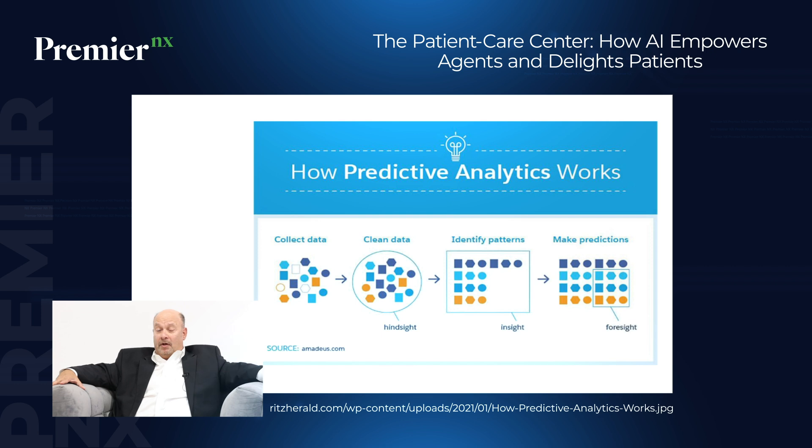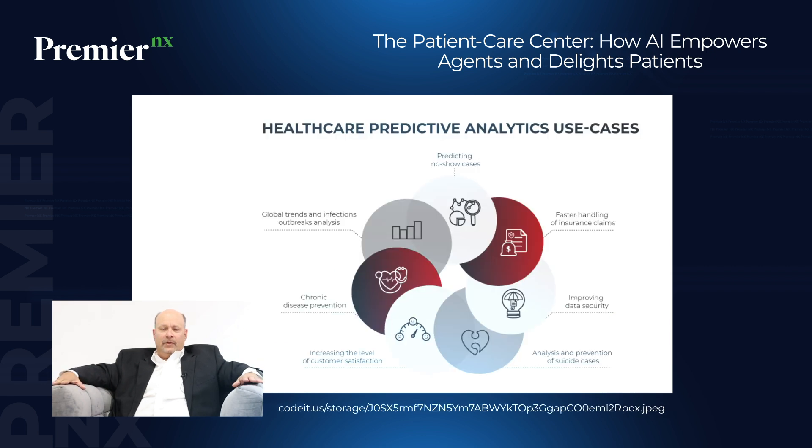The third area is predictive analytics — being able to amass large data. There's a lot of data in your EHR, in your CRM, and in your phone recordings. Aggregating what patients are calling about and why they're calling gives you a better understanding of how to support your staff through education and knowledge, and to be more proactive with patients to improve outcomes.